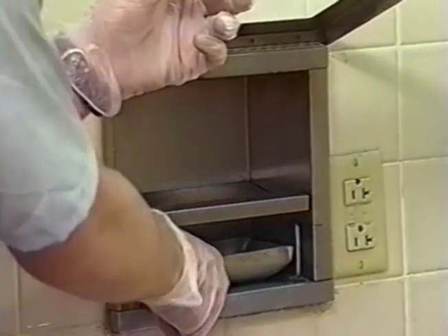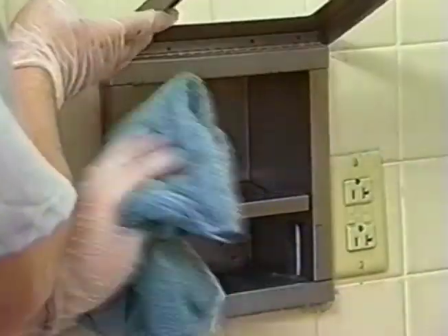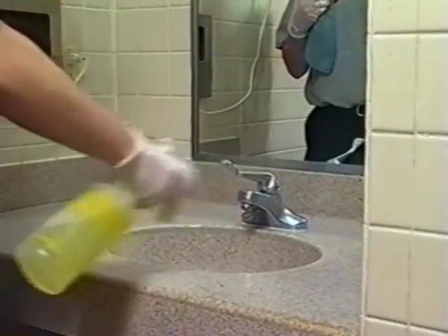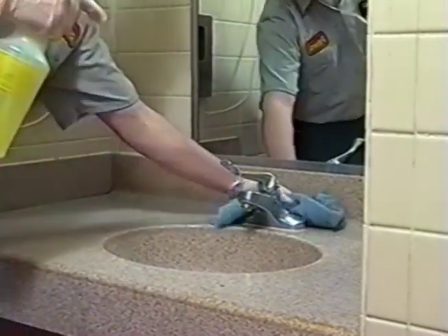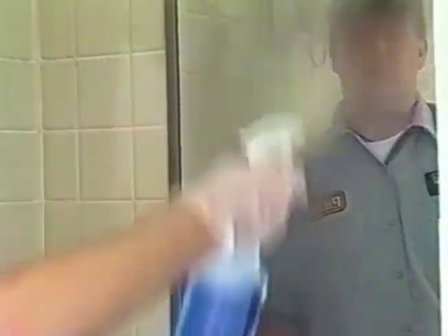Begin by removing all debris from the shower area, then remove and empty the ashtrays. Clean ashtray holder with QC-5020 glass cleaner — wipe the outside, then the inside dry, and replace the ashtray. Spray sink area with DS-402 lemon disinfectant cleaner, scrub walls and floors if necessary, and wipe area with a clean cloth. Spray mirror sparingly with QC-5020 glass cleaner and dry with a clean cloth.